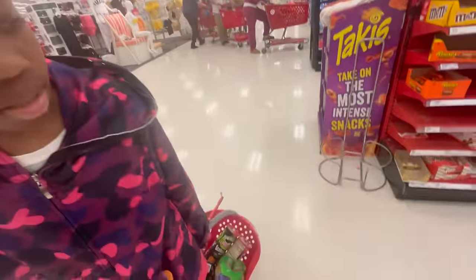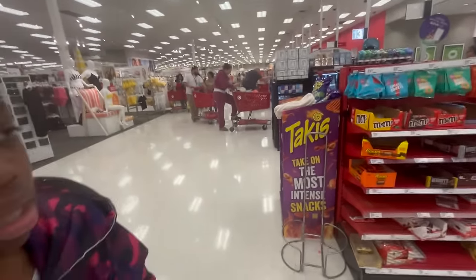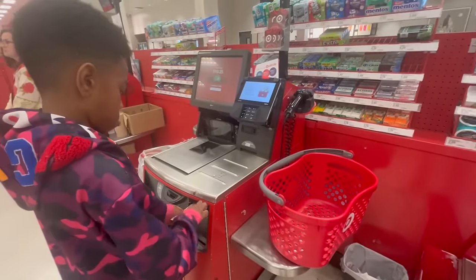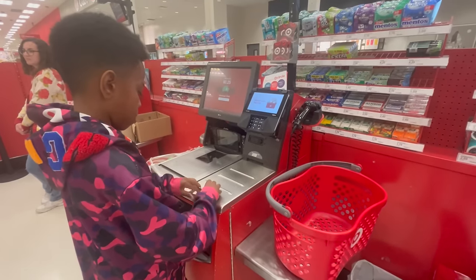Let's see if he actually stayed within budget — he might be over by about a dollar. He was still trying to get me to buy extra stuff. He came in at 15 dollars with the bag, so it's about 25 cents over. I gave him exact change.